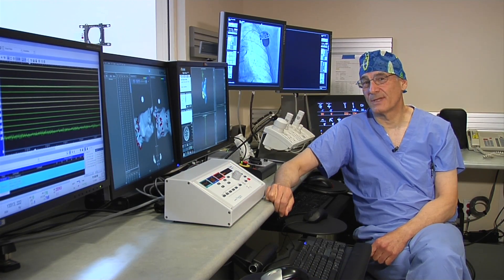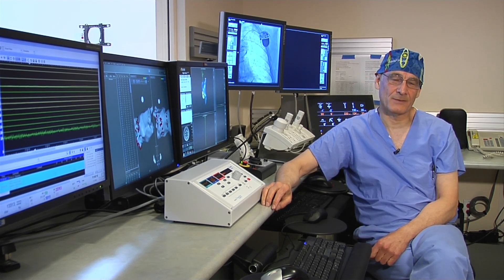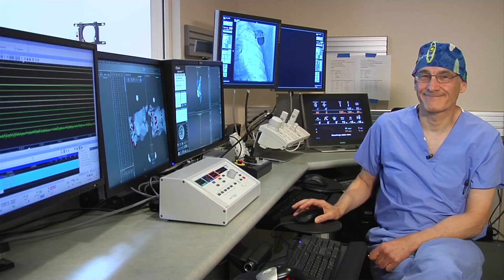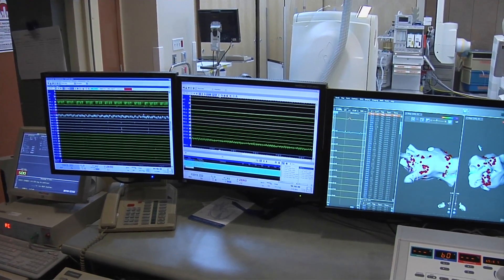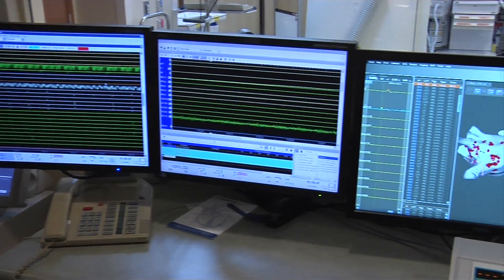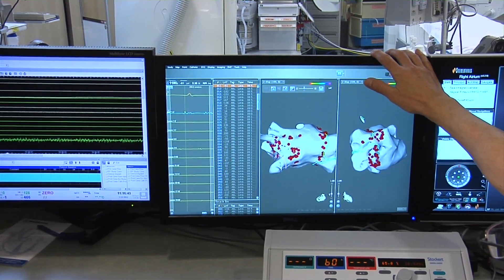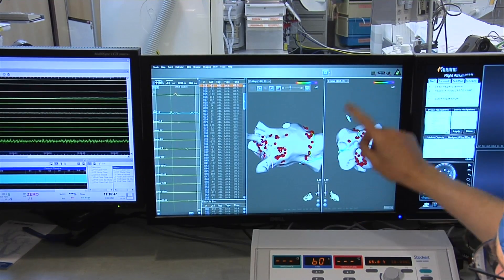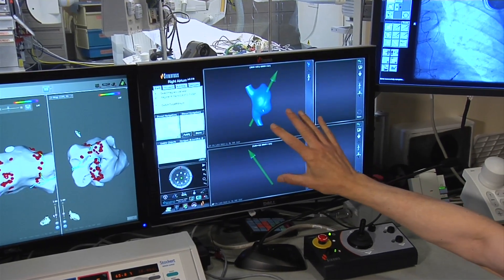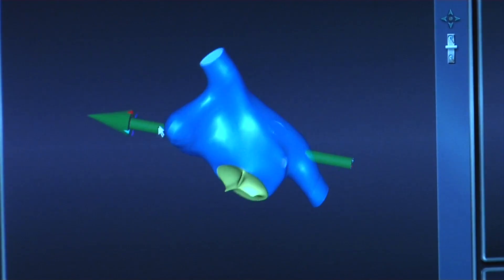We're now in the control room, and this is actually where I do the procedure. Instead of standing by the patient bedside in heavy lead gear with instruments as in the old days, we do the entire procedure from here using this mouse. In this room we have a whole bunch of screens. These screens record the electrical signals from the catheters within the heart. This screen is our mapping system showing the three-dimensional image of the atrium and the catheters and where they are located. This screen is the stereotaxis screen and allows us to navigate magnetically, moving in any direction to see exactly where the catheter is within our model.